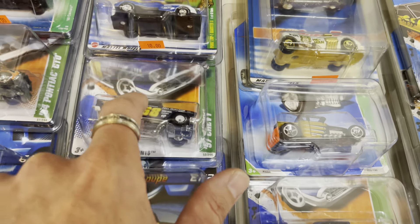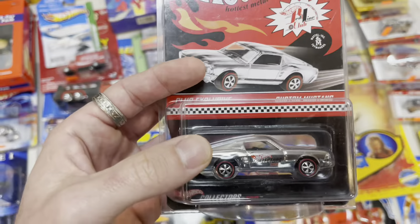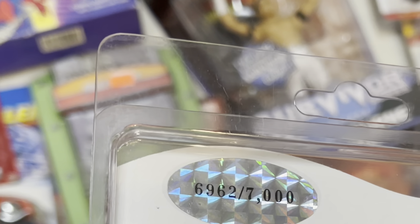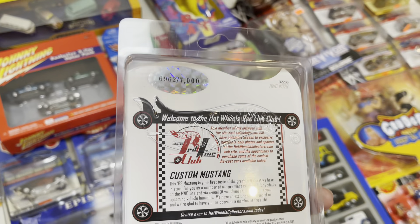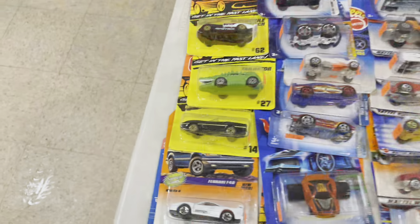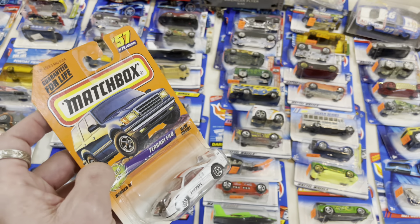The '80 El Camino — I'm going to leave it for now, we'll definitely come back to this table. I saw this really cool Treasure Hunt '57 Chevy as well, really nice — I believe we have this in our '96 collector set. There's also a Custom Mustang club exclusive, Hot Wheels Collectors numbered — wow, number 6962 out of 7000, almost at the top! Copyright 2002, probably an '02 release.